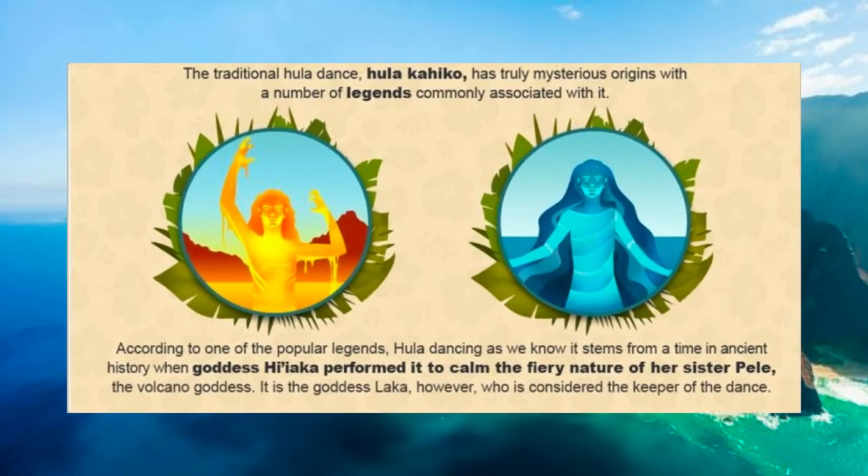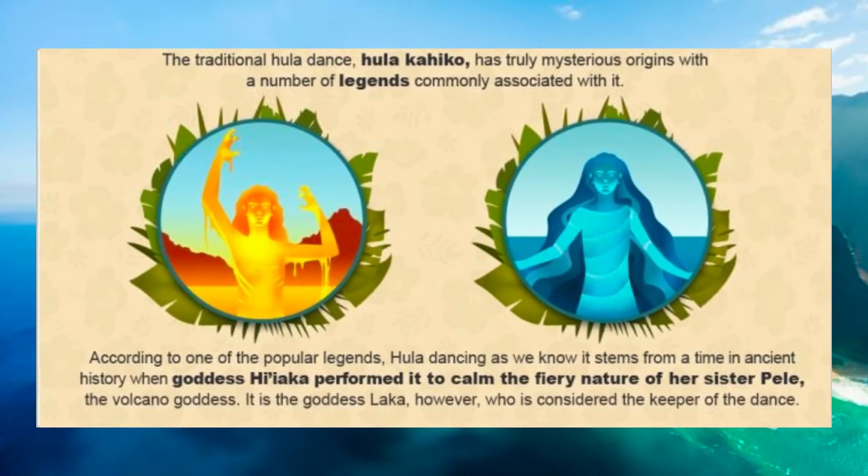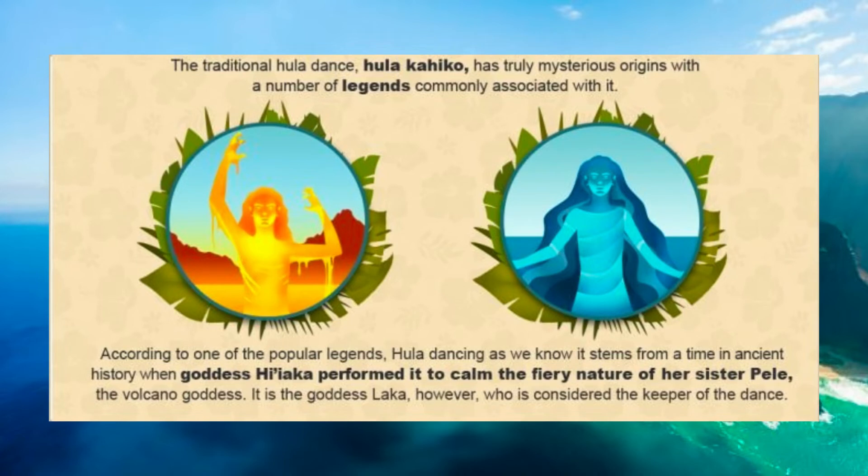The traditional hula dance, hula kahiko, has truly mysterious origins with a number of legends commonly associated with it. According to one popular legend, hula dancing stems from a time in ancient history when goddess Hiiaka performed it to calm the fiery nature of her sister Pele, the volcano goddess.